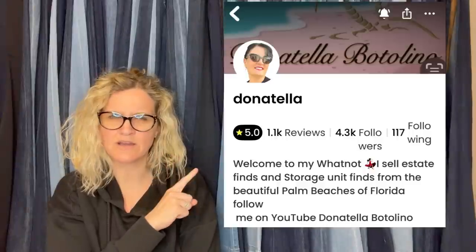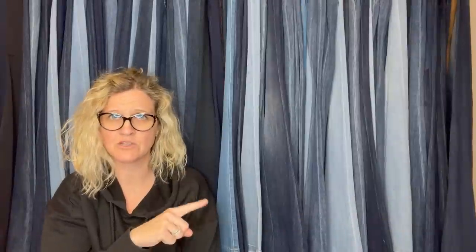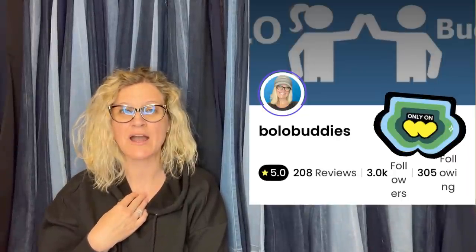Donatella is live on Whatnot — she was live earlier, must have taken a break and come back. If you guys are not on Whatnot, you've got to check it out. I do have a link down below. You will get $15 to shop if you use my referral link to join Whatnot. I am selling on Whatnot and I absolutely love it. Come hang out — even if you don't buy anything, it's live, it's fun, and I would love to see you guys over there.